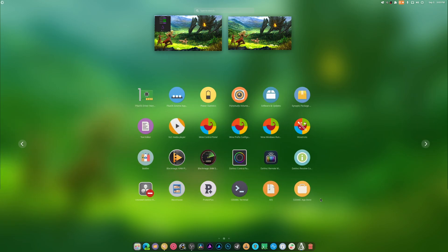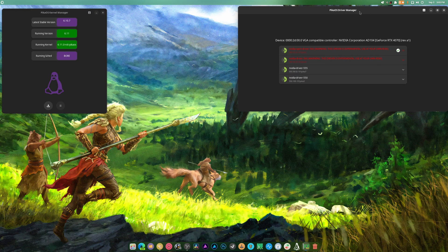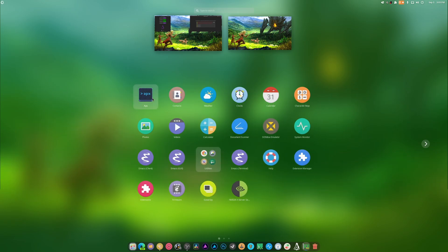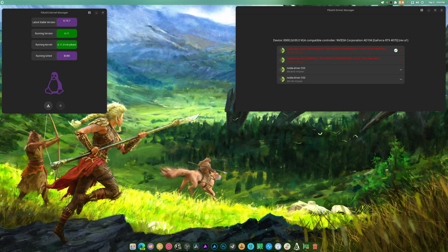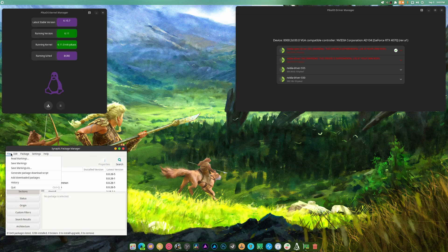I can never find the package manager but here's the driver manager. People were surprised that things like these still exist. APX stuff I'm not really interested in - the less closed-down a system the better for me. The package manager is just Synaptic Package Manager, which is completely fine.